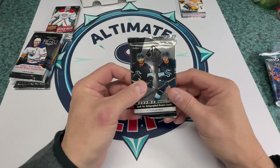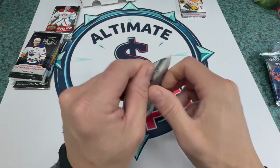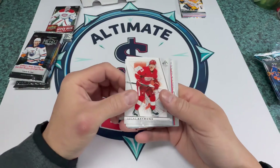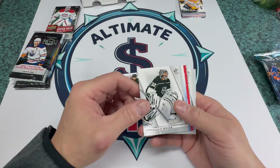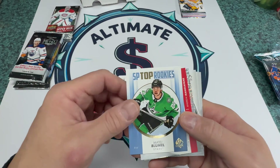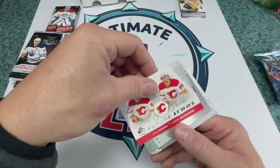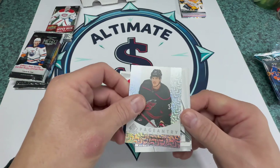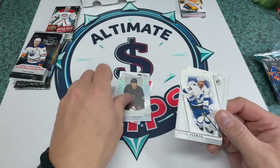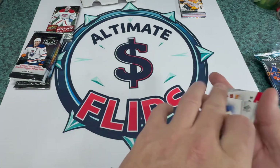Now we'll do the 22-23 SP Authentic hobby. We got Raymond, Schmaltz, Quick, Lumel SP top rookies, future icons with Ruzicka. We got a cool card — Hedman, Fleury, and T.J. Thompson. All right.